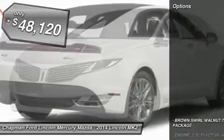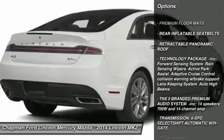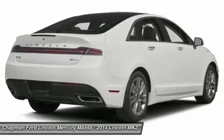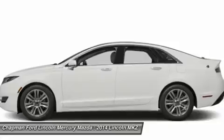Here are some of this vehicle's great options. Power passenger seat, anti-lock braking system, steering wheel audio controls, power steering, adjustable steering wheel, aluminum wheels, four-wheel disc brakes, keyless entry, keyless start, AM-FM stereo radio.